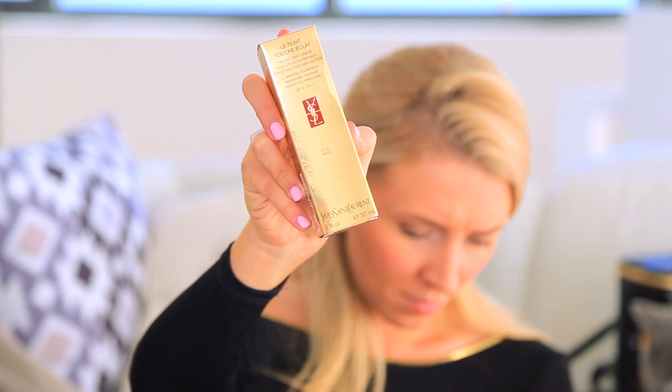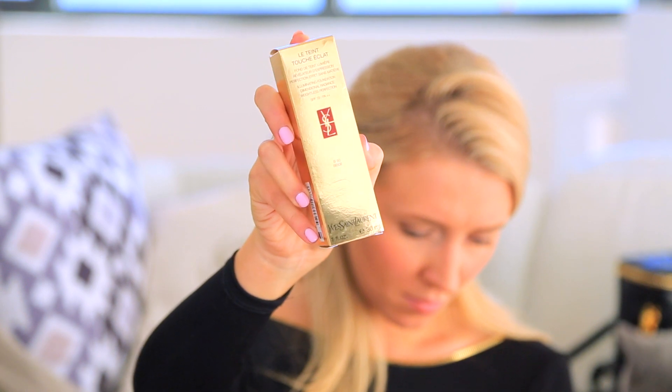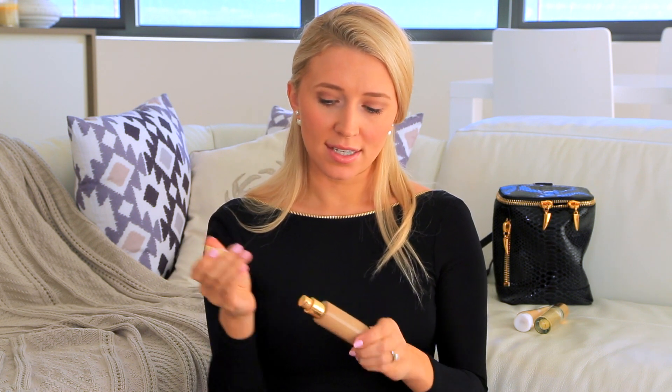The next thing I picked up at Yves Saint Laurent was the Touche Éclat Glow Foundation in B50. I was flipping between B50 and B60 because I like to pretend I'm a lot more tan than I am. But I went for B50 and it blends perfectly — it's weightless, seamless, skin-like finish. It's amazing and it's surpassed every single foundation I've ever tried.